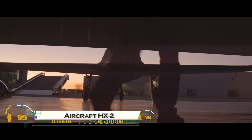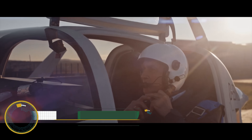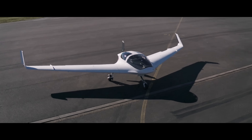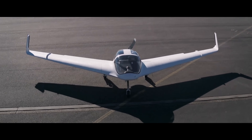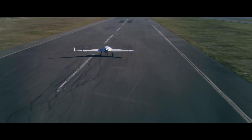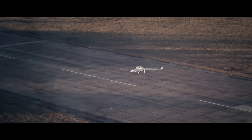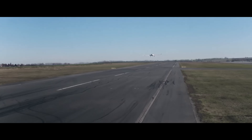The Horten HX-2 is an advanced, fully composite tandem-wing aircraft developed by Horten Aircraft in Germany. Inspired by the pioneering work of the Horten brothers, this futuristic aircraft features a blended-wing design that enhances aerodynamics and fuel efficiency while reducing drag.